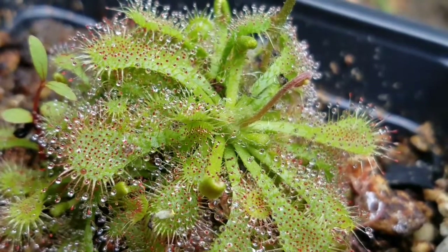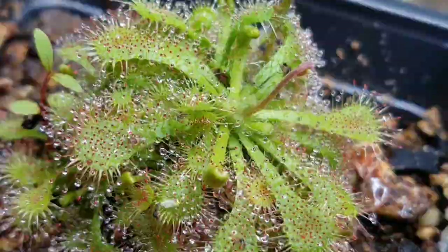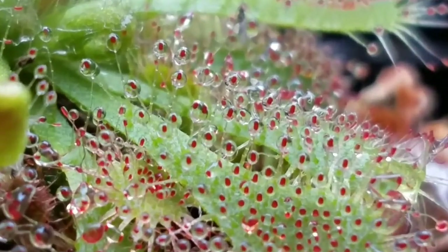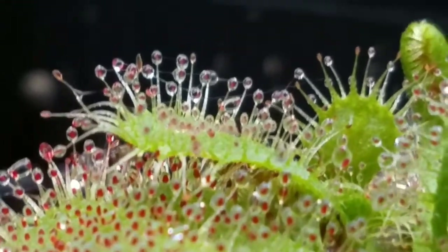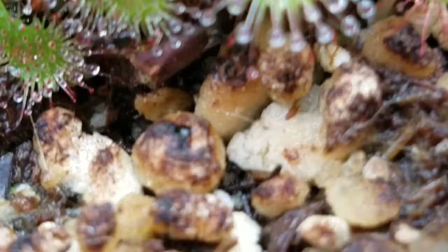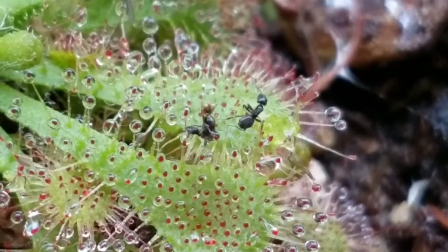But the Venus flytrap is not the only kind of carnivorous plant. This is a sundew plant. It is covered with droplets that look like dew, and they sparkle in the sunlight. But these droplets are not dew — they are a trap. They attract bugs, which then get stuck in the glue. These ants are stuck to these droplets on the sundew.